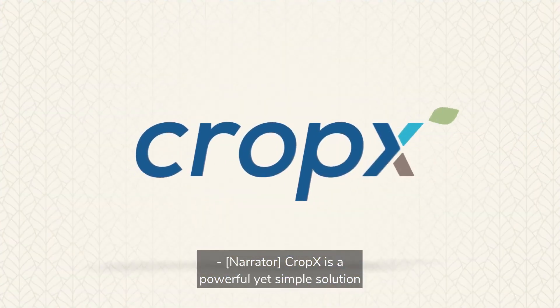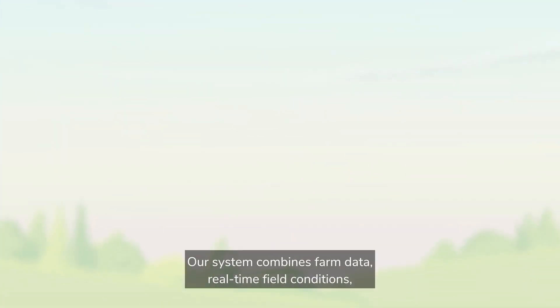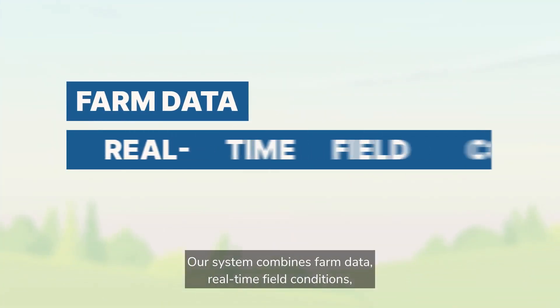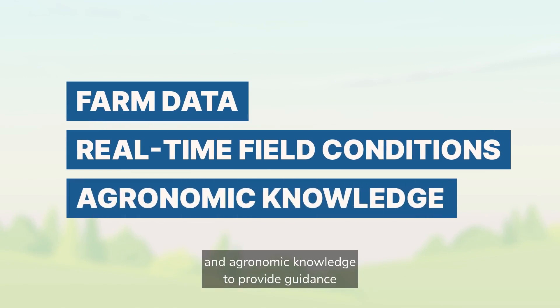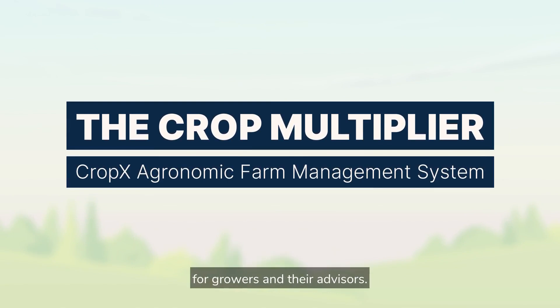CropX is a powerful yet simple solution for agronomic operations and data management. Our system combines farm data, real-time field conditions, and agronomic knowledge to provide guidance that boosts efficiency and increases profits for growers and their advisors.